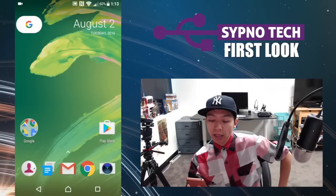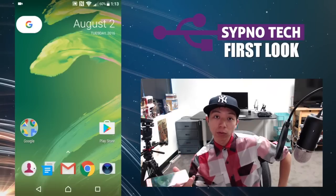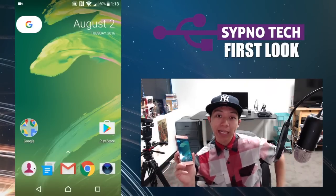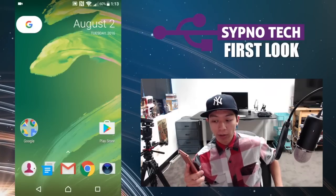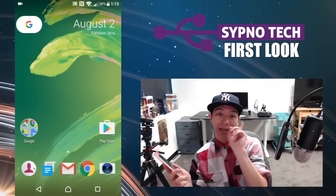This is just a quick look at the Nexus launcher. Maybe this is what the new Nexus phones will launch with — really neat. My name is Alex from Sipno Tech. Thank you guys so much for tuning in. Be sure to subscribe, like the video, and we will see you guys next time. I've got a lot of other videos coming out this week and next week, so we'll be back.